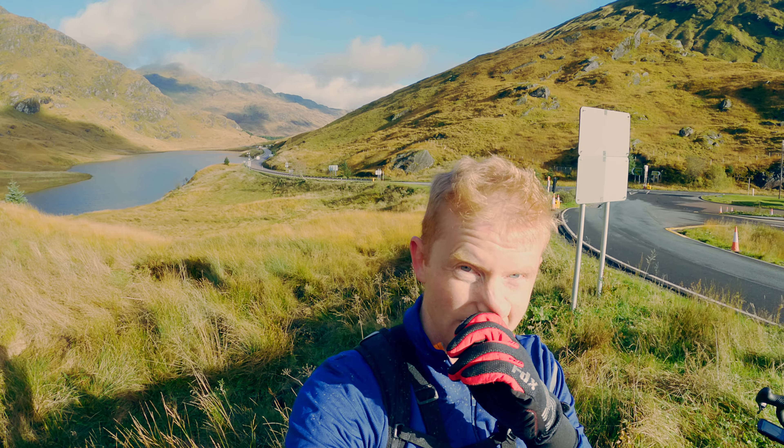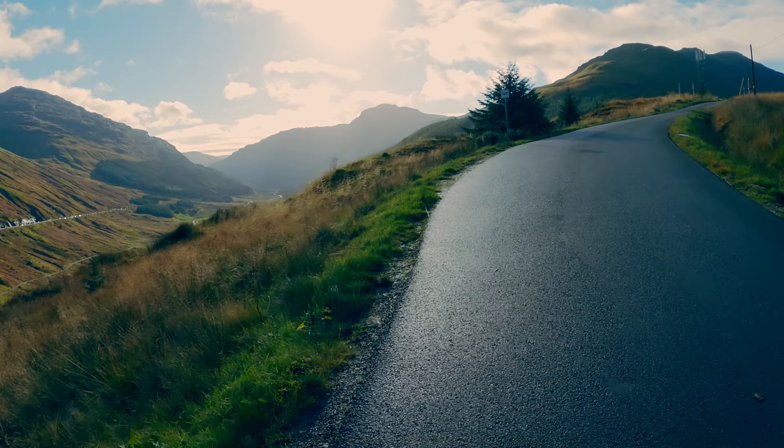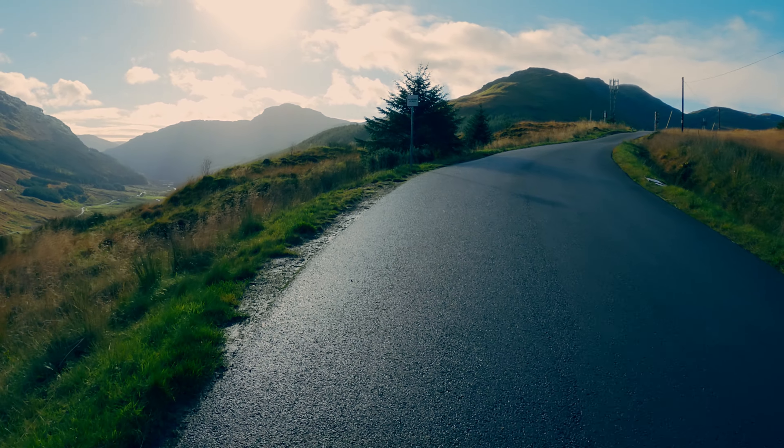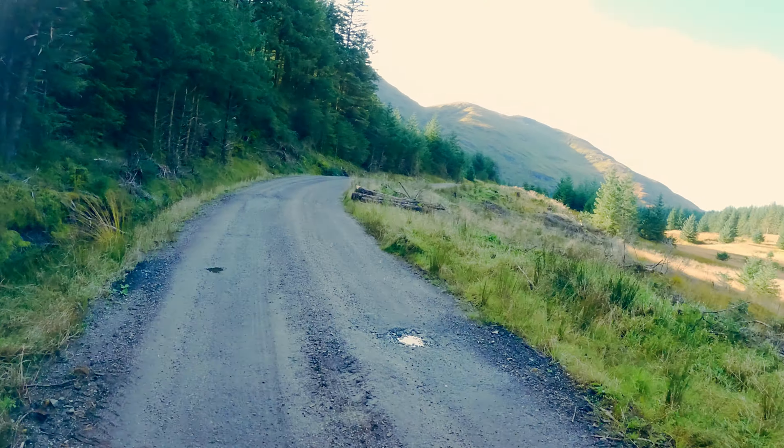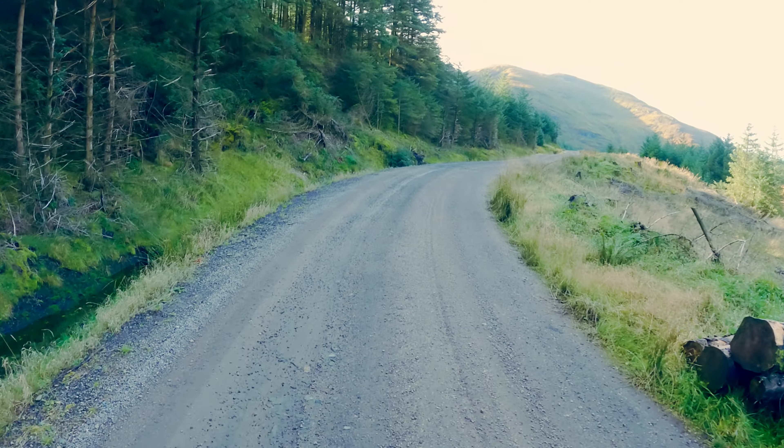Awesome views! There are a lot of views up here at the Rest and Be Thankful. This is looking north into the lesser-viewed area. Worth coming to, definitely on a sunny day like this. The only downside is I've now got to climb up that blooming hill I just came down.